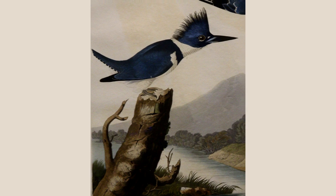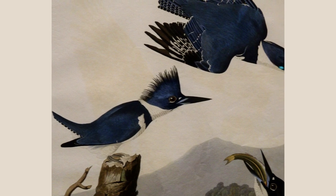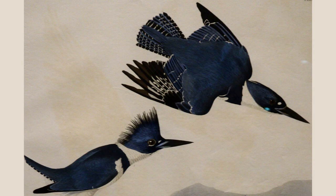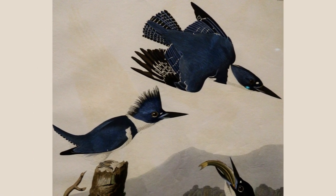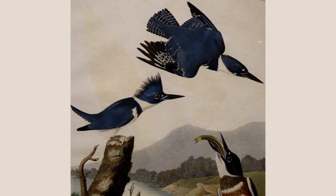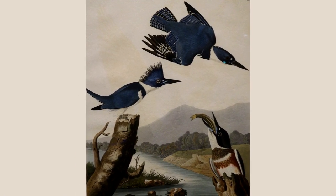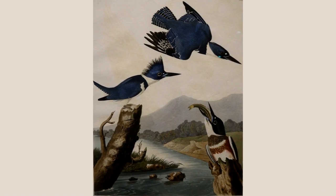Plate 77 from the hand-colored engravings of Birds of America is the belted kingfisher. Belted kingfishers are common along streams and shorelines across North America. Their large heads and heavy bills are adaptations for diving headfirst into water to capture fish and other aquatic prey. Their most common call is a loud rattle. This is a species in which the female is more brightly colored than the male. In addition to a blue band near the neck shared with males, females have a chestnut-colored band at their waist, the belt for which the species is named.